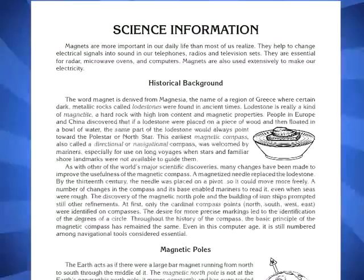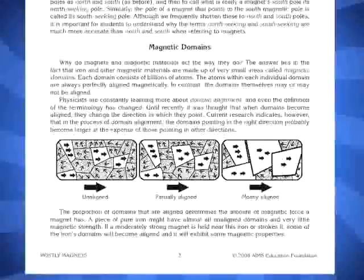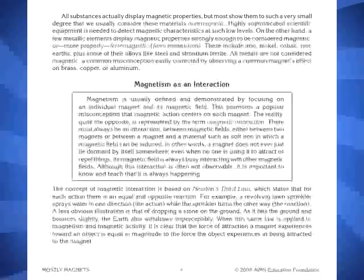The first section of the book provides important background information for the teacher and student alike. Here the teacher will find in-depth information on such topics as the Earth's magnetic poles, magnetic domains, magnetic fields and field lines, the connection between magnetism and electricity, and the important concept of magnetism as an interaction between two or more magnetic fields.